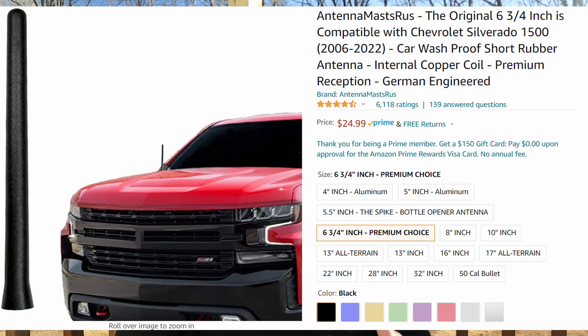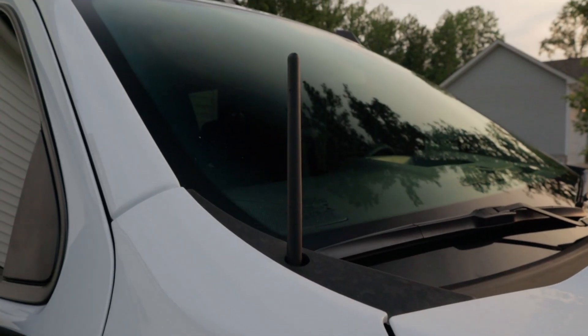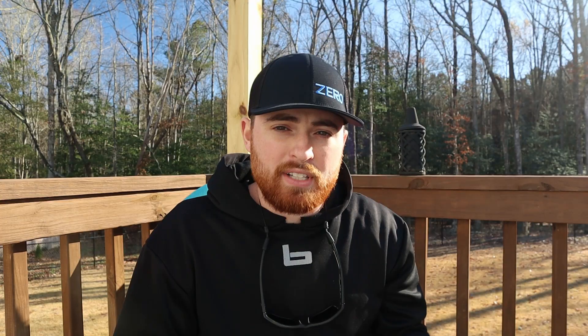Number three on my list is a short stubby antenna for a truck or SUV. I personally have this antenna — it's a six and three-quarter inch antenna that's safe for car washes and won't break. It replaces that big bulky antenna with a short, more stylish one. I've done a video on it in the past that I'll link below along with the product link. A great choice for a dad who takes pride in his vehicle.